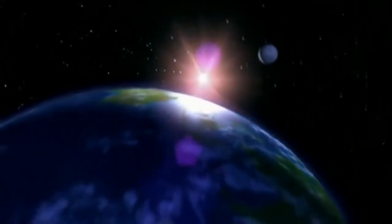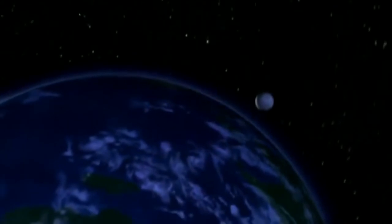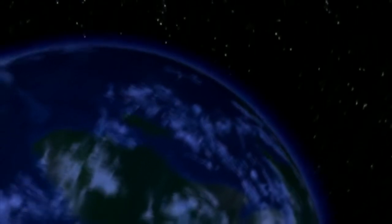This is Earth, your world — or maybe I should be saying you are the Earth's, not the other way around. Let's face it, it did create us. But how was the Earth created?